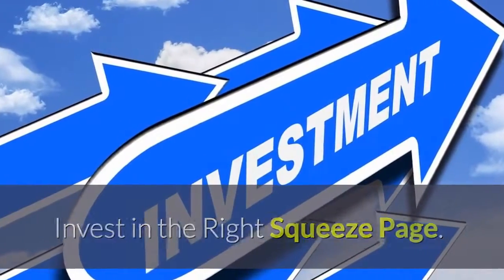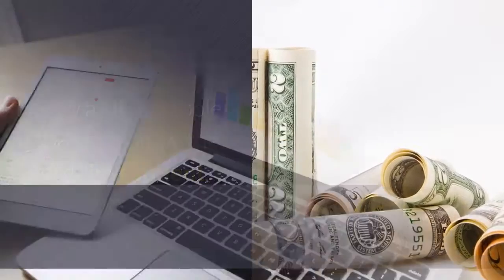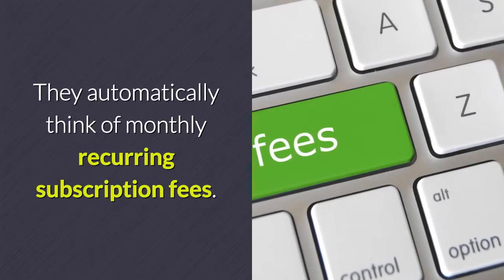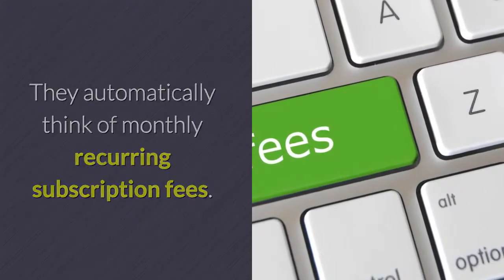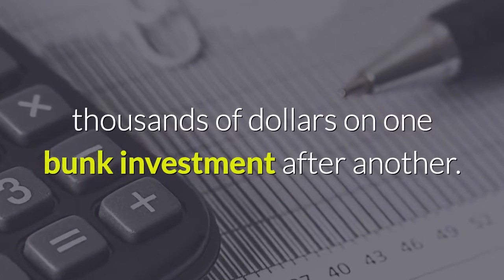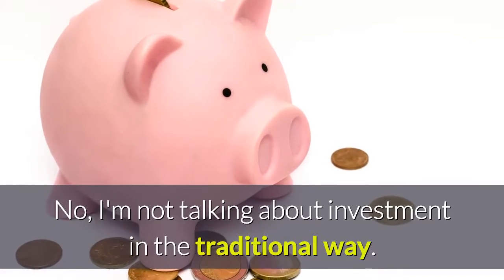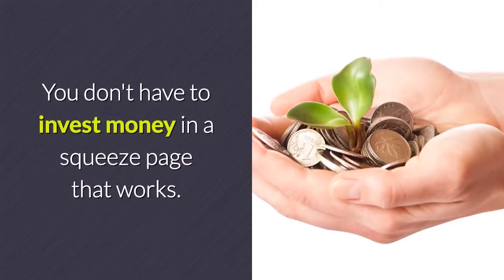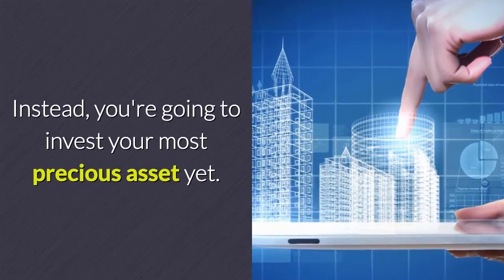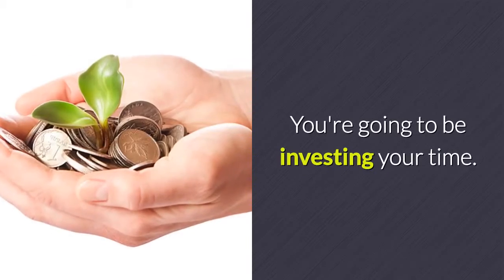Invest in the right squeeze page. I know a lot of people get turned off by the word investment — they automatically think of multi-level marketing, monthly recurring subscription fees, spending thousands of dollars on one bunk investment after another. I'm not talking about investment in the traditional way. You don't have to invest money in a squeeze page that works. Instead, you're going to invest your most precious asset: your time.